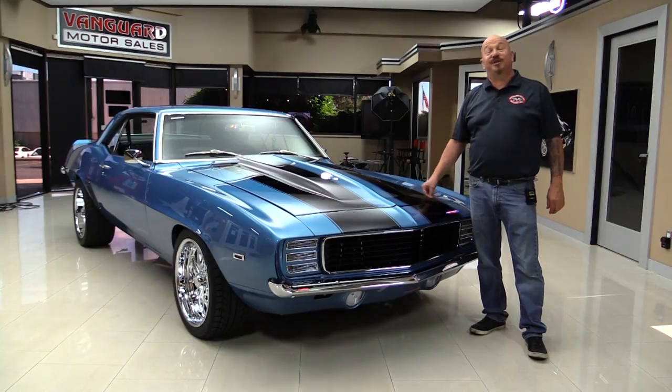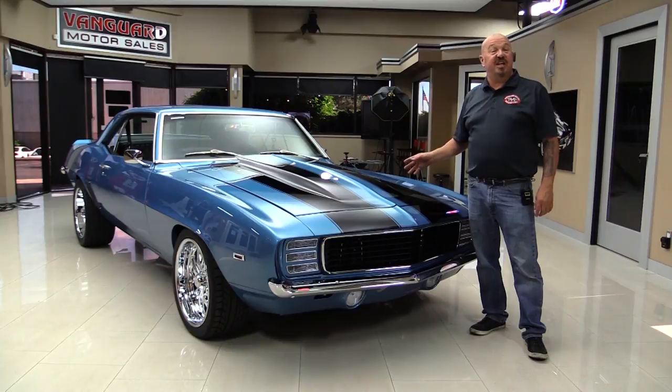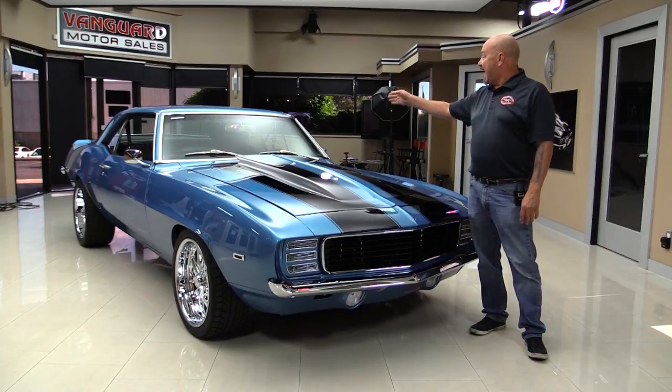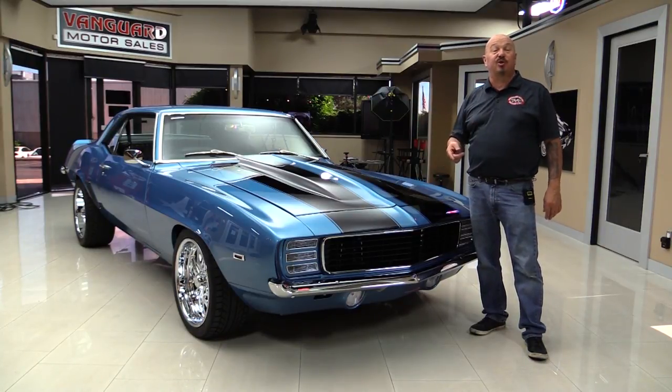Hey guys, welcome back to Vanguard Motor Sales. I'm Greg and this is a 69 Camaro with a Gen 6, 427 aluminum headed big block. It's got a five speed in it, houndstooth interior, cowl hood, rotisserie restored. You're going to love checking this one out.